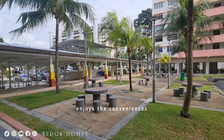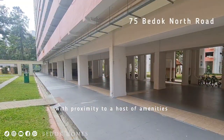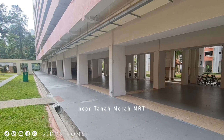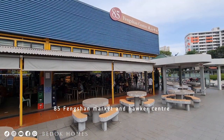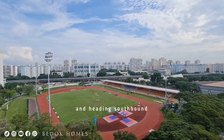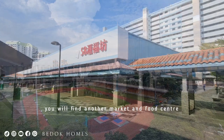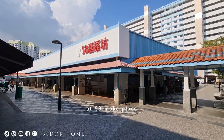This flat's location enjoys the convenience of proximity to a host of amenities near Tanamera and Marty, with a 85 function market and Hawker Center, sports facilities at Bedouf Stadium, and heading southbound, you will find another market and food center at 58 Market Place.